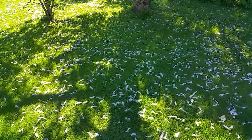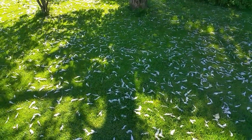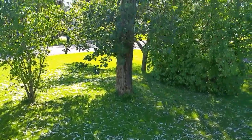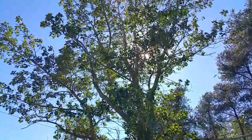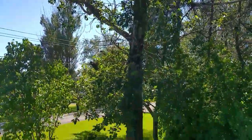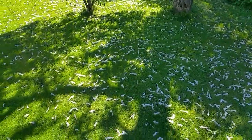This tree drops these fuzzy things every year, but it seems to be a lot of them this year. It's a popple tree, or an aspen tree. Believe it or not, we used to have three of these trees here, and this is just one.